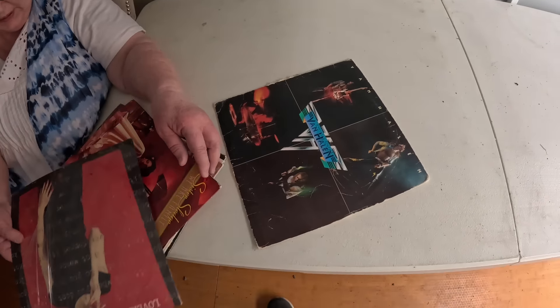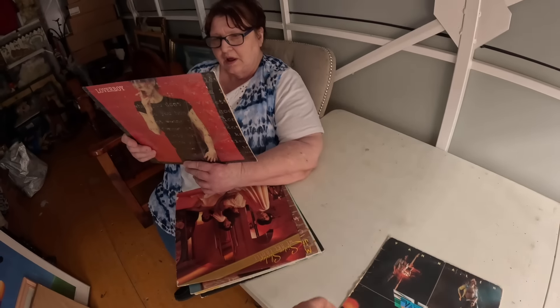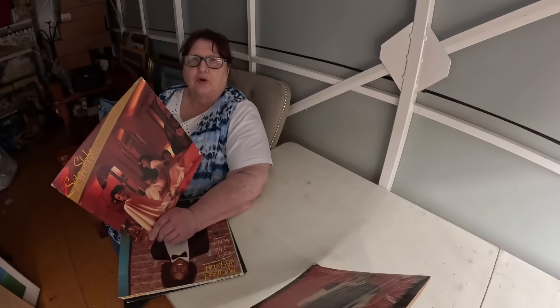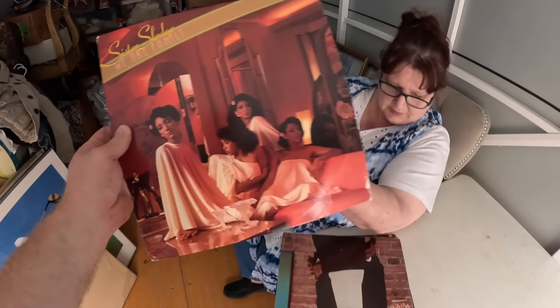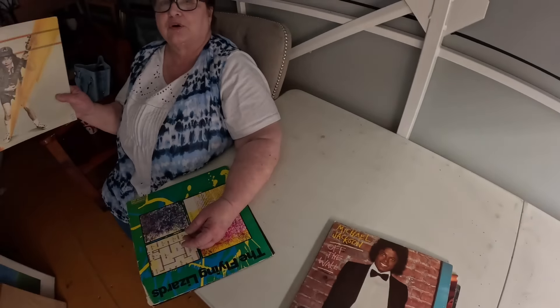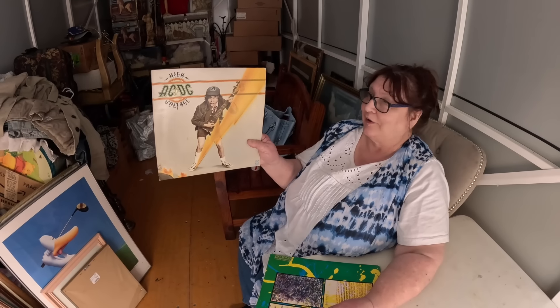We just found a stack of records — Van Halen! Loverboy — do you remember that? No, I was born in 1986. Sister Sledge — 'We Are Family,' that's a great song! And this one — I remember the day he still looked like his normal self. This is your brother's favorite group of all time. He made me burn every song they ever made on discs for him.